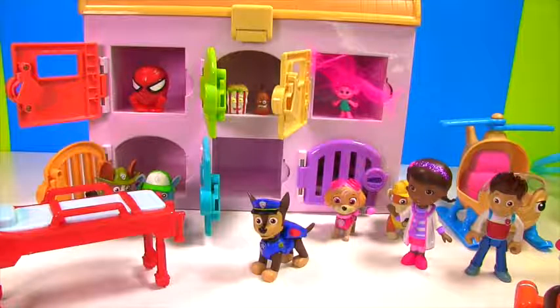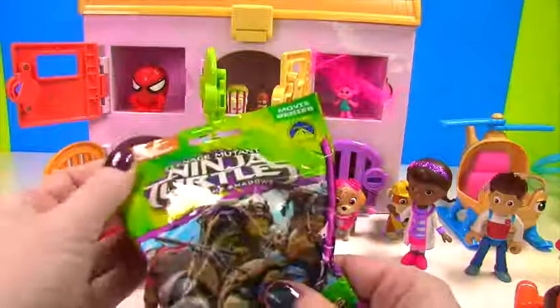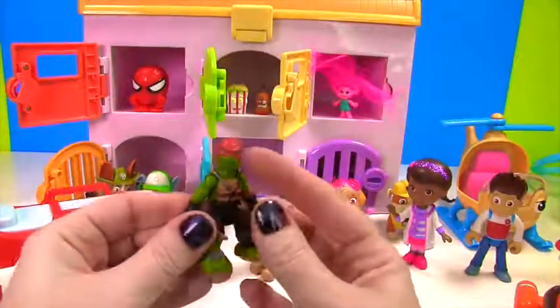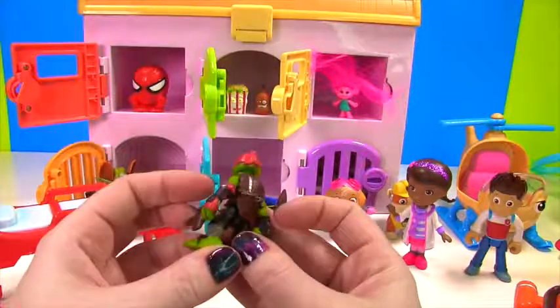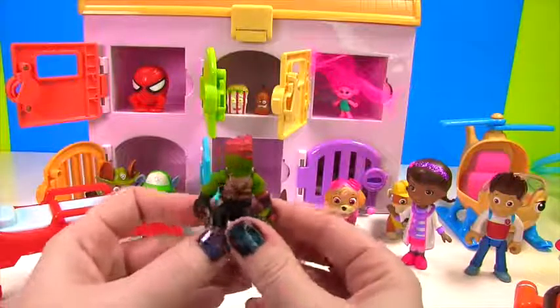Awesome Chase! Here comes your toy! Whoa, it's a big blind bag — it's a Teenage Mutant Ninja Turtles Out of the Shadows blind bag! Let's see who you got. Whoa! This turtle is wearing red, so we know that he is Raphael! Look at his little half shell back here — he even has red on his arm. So super duper cool!